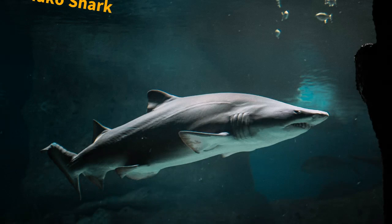At number 5 is the Mako Shark. The Mako Shark is a species of shark that can reach speeds of up to 36 miles per hour. Its streamlined body and powerful tail enable it to swim at high speeds, and its sharp teeth can be used to catch prey.